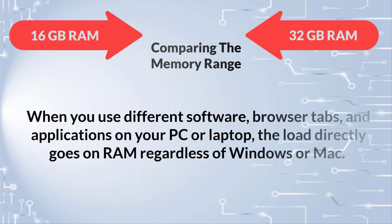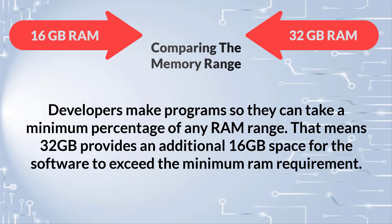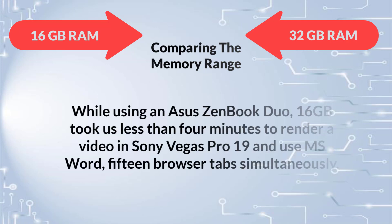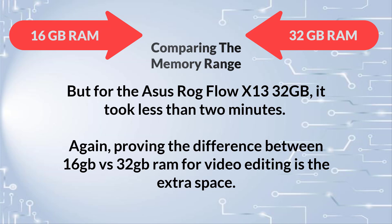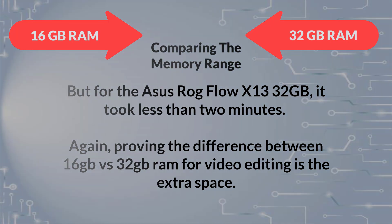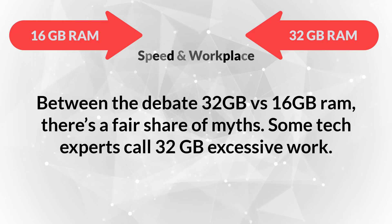When you use different software, browser tabs, and applications on your PC or laptop, the load directly goes on RAM. Regardless of Windows or Mac, developers make programs so they can take a minimum percentage of any RAM range. That means 32 gigabytes provides an additional 16 gigabyte space for software to exceed the minimum RAM requirement. Using an ASUS ZenBook Duo, 16 gigabytes took less than four minutes to render a video in Sony Vegas Pro 19 and to use MS Word with 15 browser tabs simultaneously. For the ASUS ROG Flow X13 with 32 gigabytes, it took less than two minutes — proving the difference for video editing is the extra space.